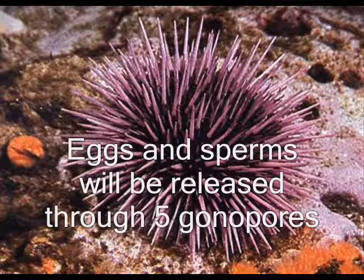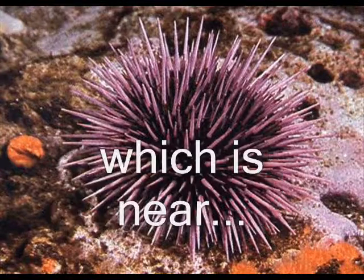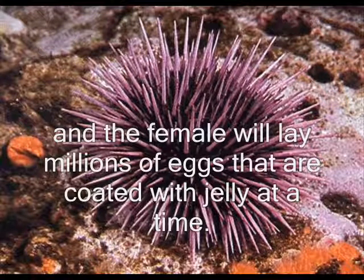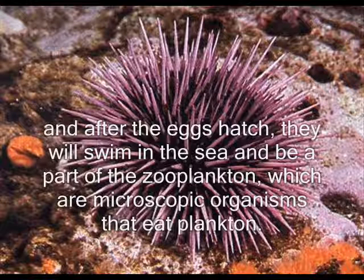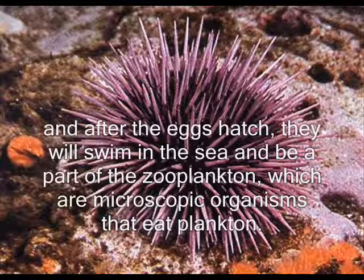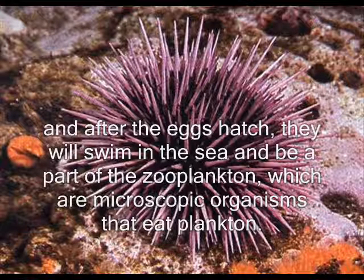Eggs and sperm will be released through five gonopores, which are near the anus. The female will lay millions of eggs that are coated with jelly. After the eggs hatch, they will swim in the sea and be a part of the zooplankton, which are microscopic organisms that eat plankton.